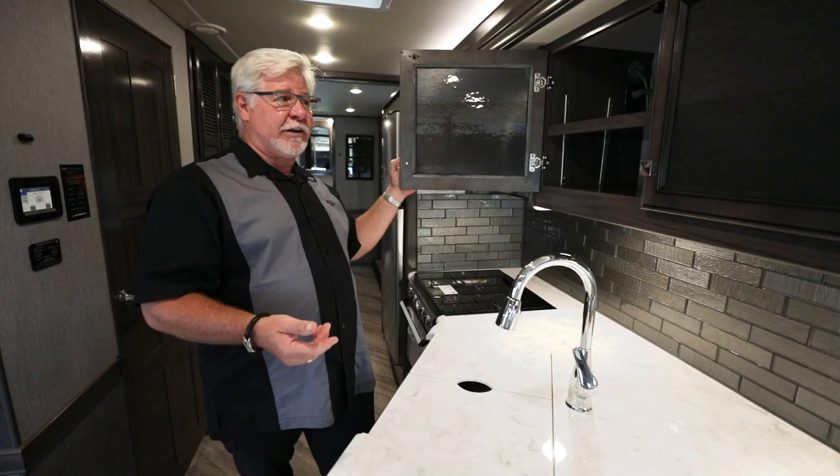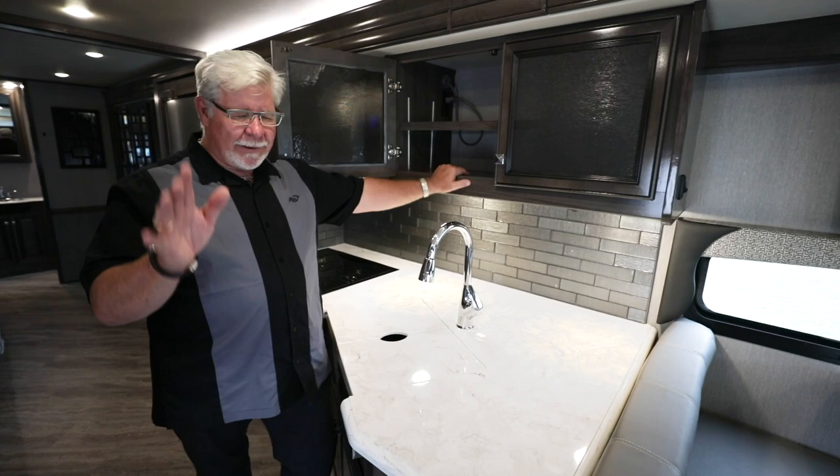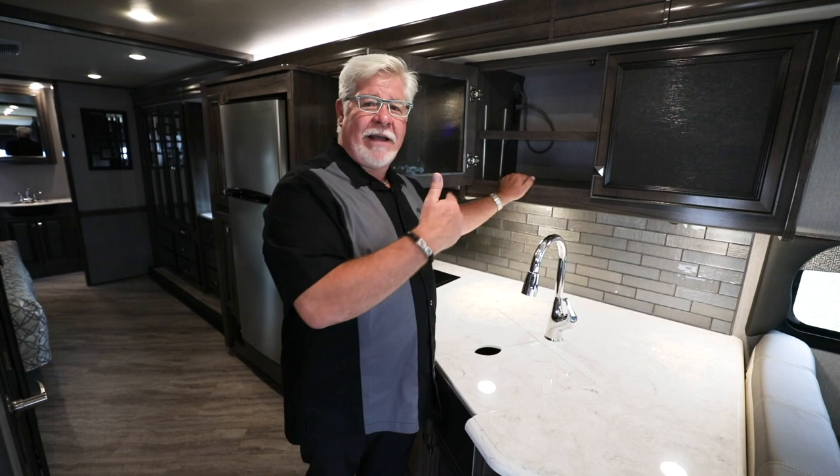One of the other things I like to point out — because not all manufacturers do it — you've got smoked glass in the overhead, and the overhead has an adjustable shelf. I know it's a small thing, maybe seven dollars worth of hardware, but you'd be surprised how many competitors don't have a shelf — and if they do, it's fixed. This is an adjustable shelf; you can put your cornflakes anywhere you want.